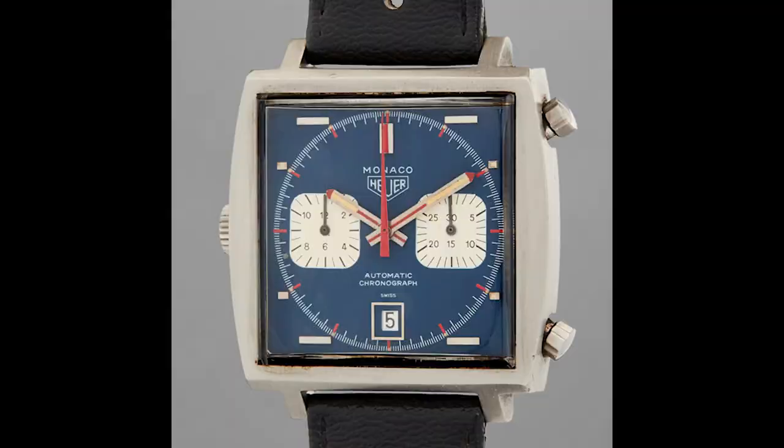While the McQueen model — steel case, blue dial, red accents, and most notably the left side crown and right side pushers — remains the most iconic and recognisable in the Monaco collection, 1974 saw the introduction of an all-black model that would go on to achieve cult status in the minds of collectors.